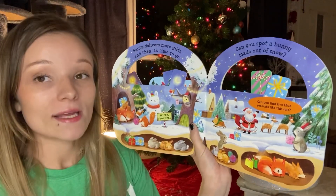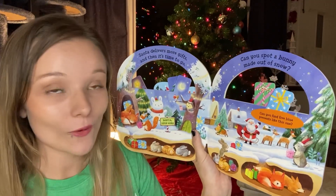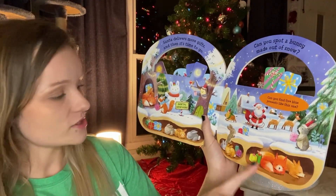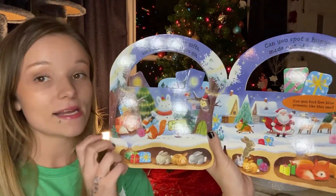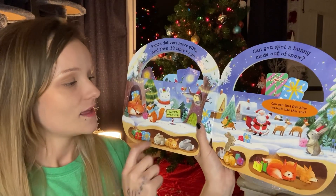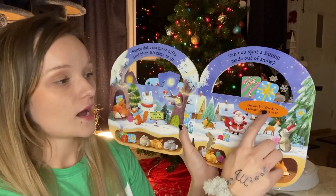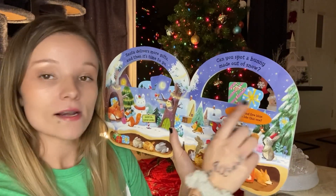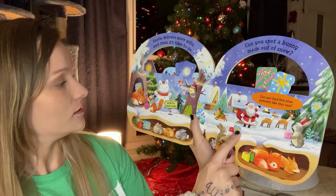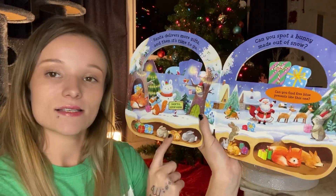Santa delivers more gifts and then it's time to go. Can you spot a bunny made out of snow? A bunny made out of snow? What the heck! Let's find that bunny. I see a bunch of bunnies down here, but do you see a snow bunny? There it is — a snow bunny! That is so cool, friends. They made a bunny out of snow. Maybe you all can try that when the snow comes. Can you find five blue presents like this one? One, two, three, four, and five — there's the fifth one, sleeping with the bunnies.